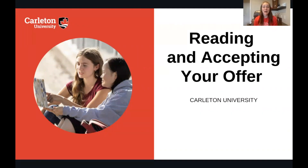Hello everyone and welcome to our video on reading and accepting your offer to Carleton University. My name is Emily and I'm an International Admissions and Recruitment Officer here at Carleton. If you are watching this video you likely already have an offer of admission, so I would like to give you a huge congratulations and welcome you to Carleton.